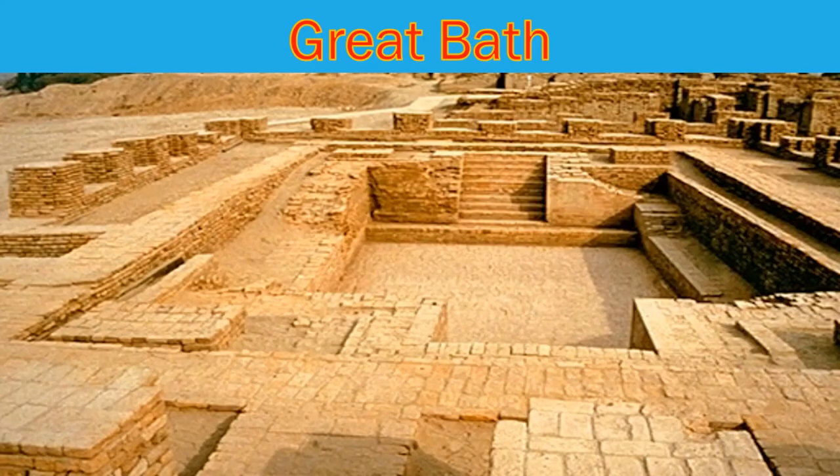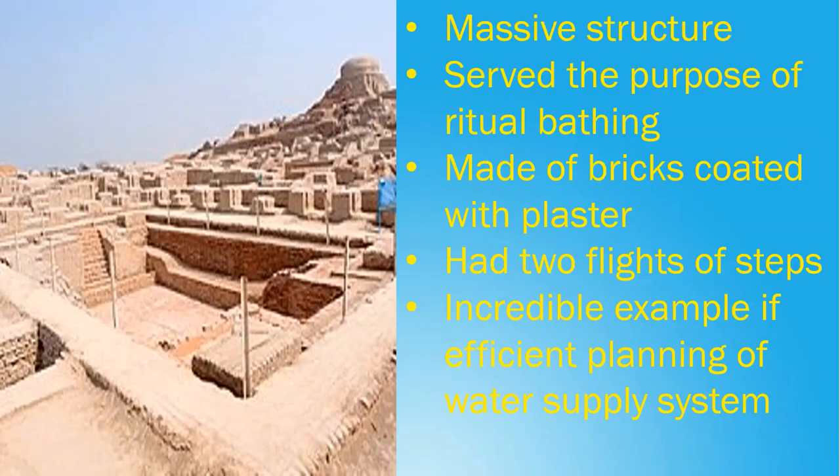The Great Bath was a massive structure in the city of Mohenjo-Daro, which served the purpose of ritual bathing. It was made of bricks coated with plaster and had a layer of natural tar to make it watertight. It had two flights of steps and water was supplied from an adjacent well, portraying an incredible example of efficient planning of a water supply system.